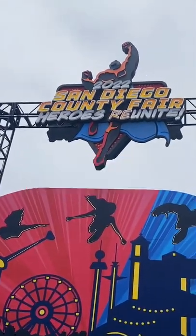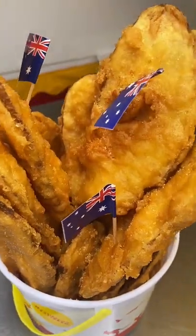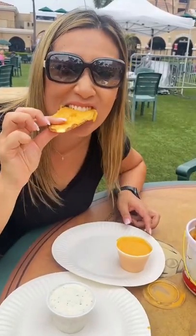Things you must try at the San Diego Fair. First is my favorite: Australian battered potatoes. They had some chicken salt so I just made it rain. Pro tip — get your sauce on the side, it's so much easier to enjoy. My absolute favorite.